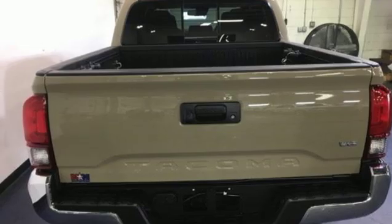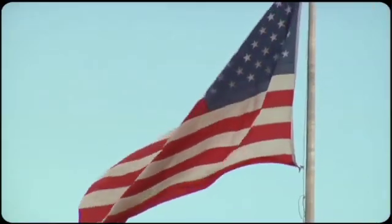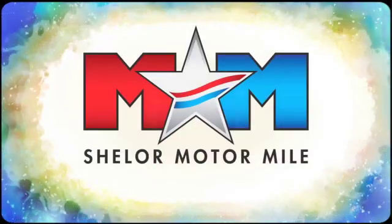Hurry in today for a test drive. Come visit us on the Motor Mile, where you're always a name and never a number. Call, click, or stop in.